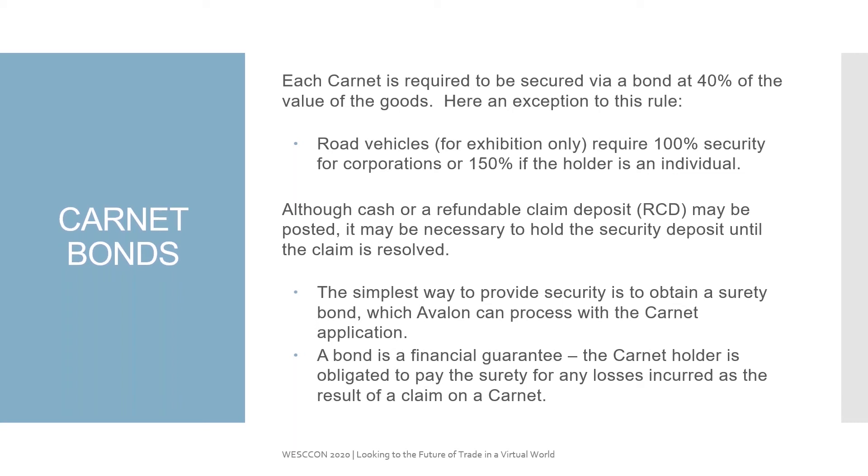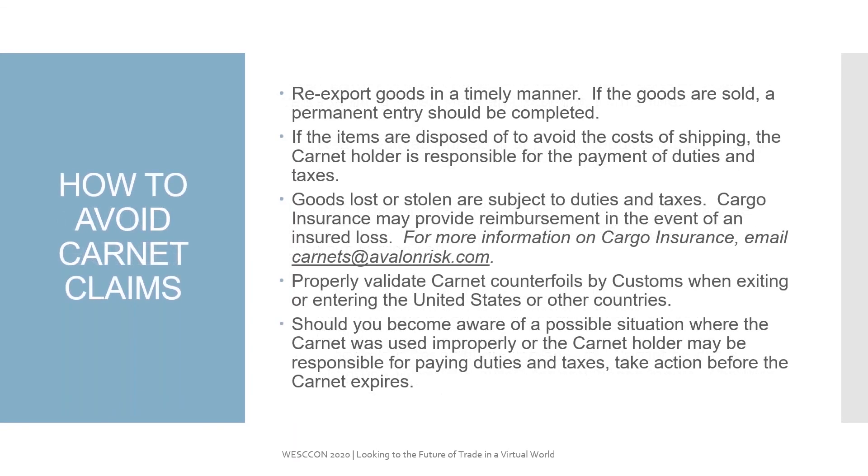A bond is basically a financial guarantee that the holder will pay the foreign country should the goods remain in the foreign country past the expiration date. To avoid Carnet claims, make sure that the goods are re-exported in a timely manner. If the goods are sold or a permanent entry happens in a foreign country, that can be handled on a Carnet as well. The Carnet needs to be presented to foreign customs, and they will actually indicate on the Carnet that the goods have been converted into home use. If Carnet items are disposed of to avoid the costs of shipping, the Carnet holder is still responsible to pay the duties and taxes in a foreign country.